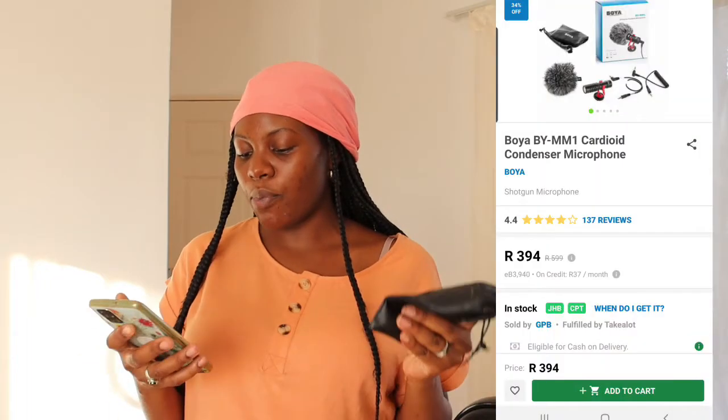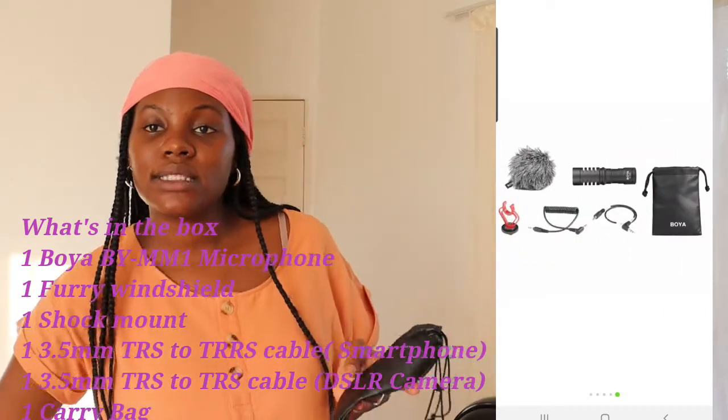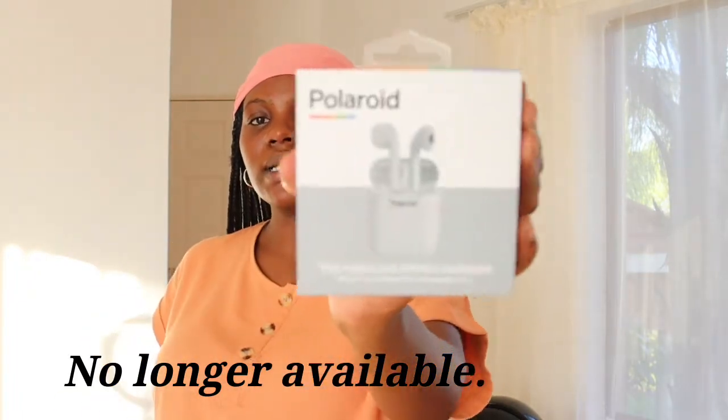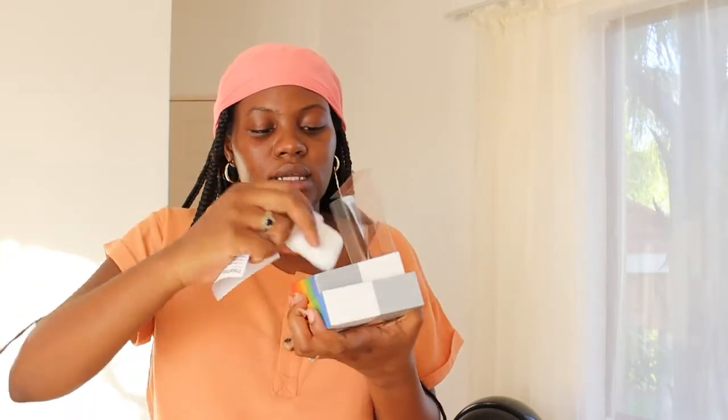Then I got myself the Bower BM-1 cardioid condenser microphone — that's what I'm using right now. It came in a bag with the microphone, a clip attachment for the camera, and a cord. It was 498 rands but I think I paid around 300-something at the time. My husband also purchased for both of us the Polaroid True Wireless Stereo earbuds — 328 rands each. Mine are still sealed; his are already being used.